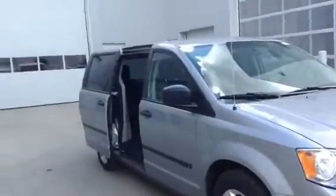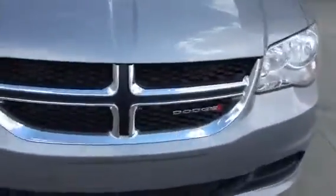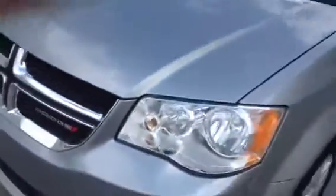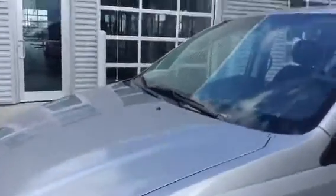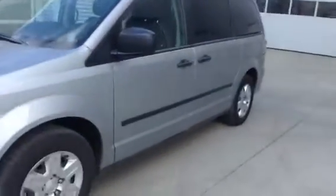In front of you I have the 2013 Dodge Grand Caravan. As you can see, nice chrome finishings all the way across the front with that nice Dodge emblem. Underneath that hood you have a 3.6 liter V6. This vehicle also has EcoBoost — it means you're gonna have enough power to get your family from point A to point B while also reserving fuel when necessary.